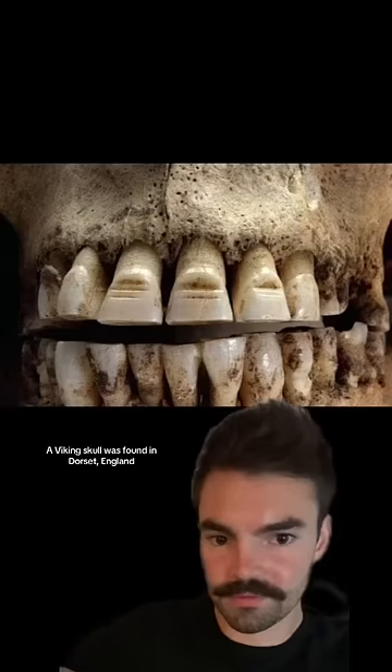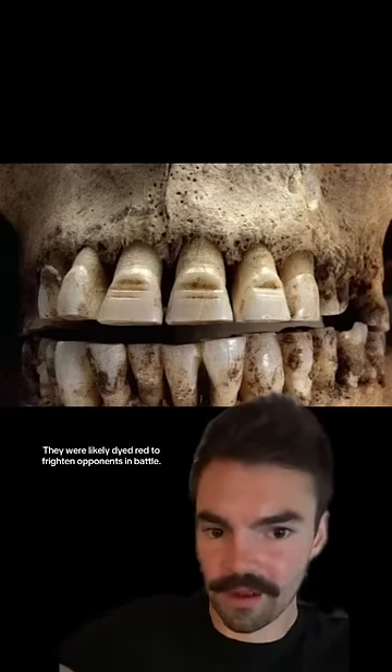A Viking skull was found in Dorset, England with lined grooves in its teeth. They were likely dyed red to frighten opponents in battle.